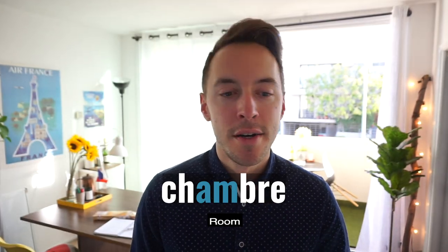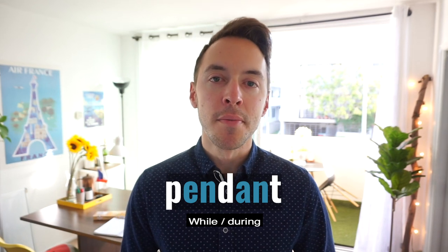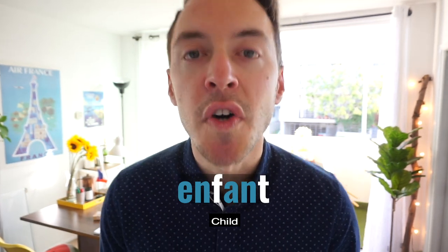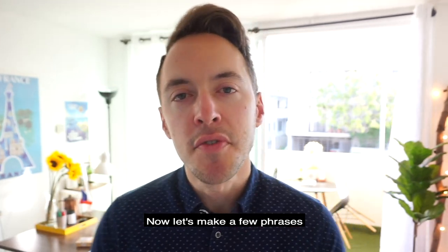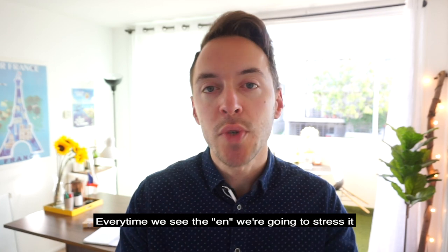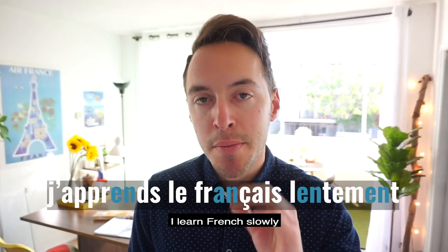Chambre. Pendant. Enfant. Now, let's make a few phrases. Every time we see the EN sound, we're going to stress it. J'apprends le français lentement.